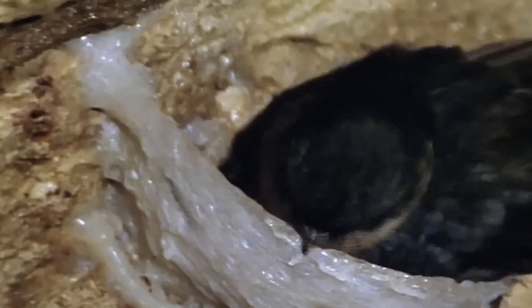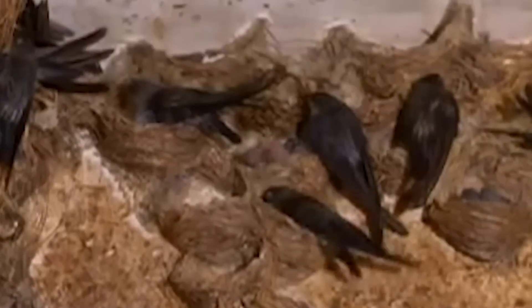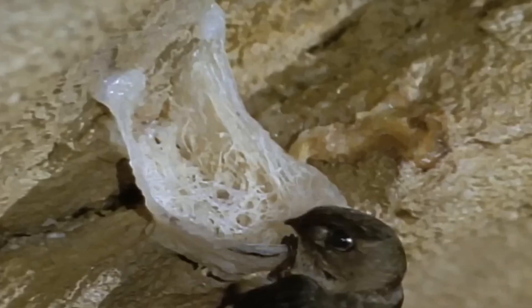Using echolocation, the swiftlet navigates by bouncing sound waves off surfaces. Their nesting sites are carefully chosen for safety, as these small birds are vulnerable to predators like bats, cats, and rats. These birds build edible nests made from their solidified saliva, which are considered a rare delicacy in Chinese cuisine. Though the idea of eating a saliva-based nest might turn some off, others enjoy it. The nests turn a golden hue in sunlight, earning them the nickname 'white gold' and a hefty price of around $4,000 per kilogram.